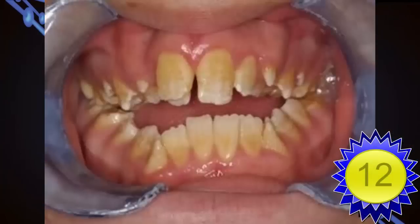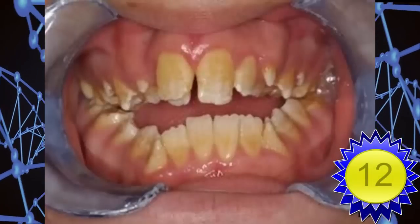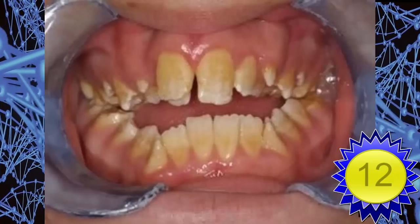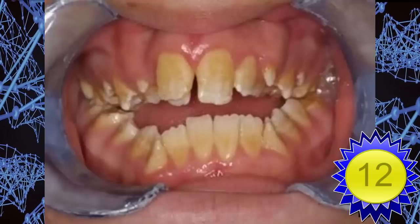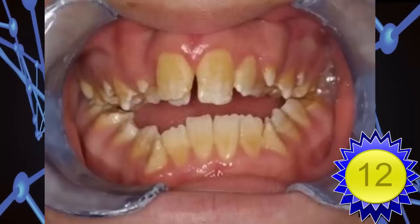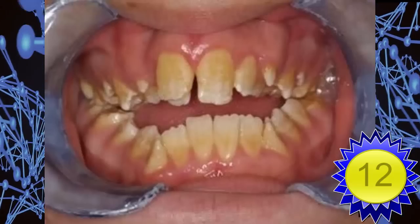Number 12: amelogenesis imperfecta. 'Imperfection' is an understatement, with over 14 variations, each of which can cause its own strange effect on the development of the teeth — from thin, soft, or pitted tooth enamel to small, misformed incisors and not-so-pearly whites. Unfortunately, this condition is dominant, which means even if one parent has the gene, the children will be affected as well.